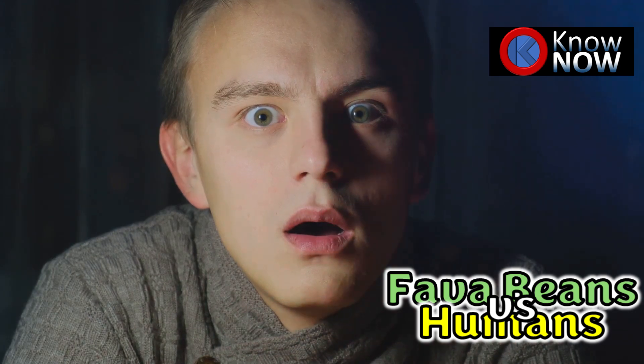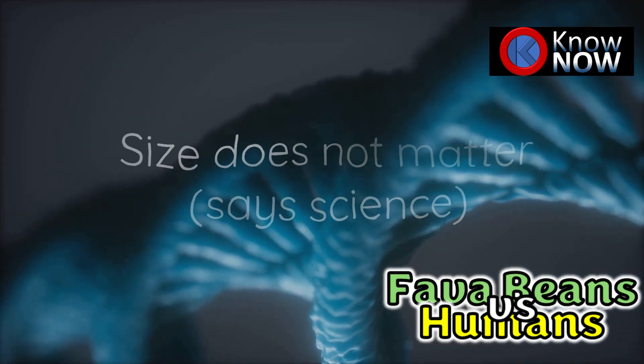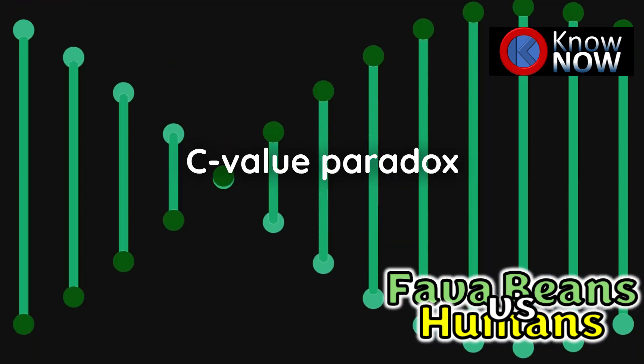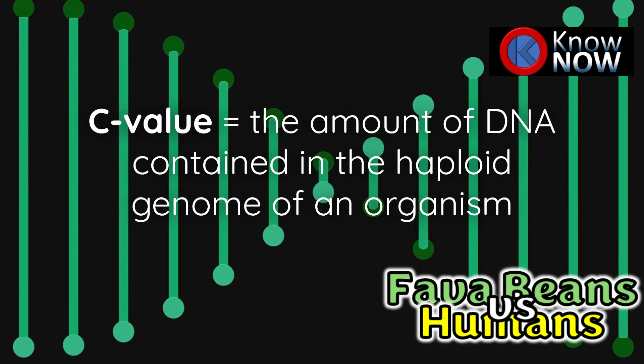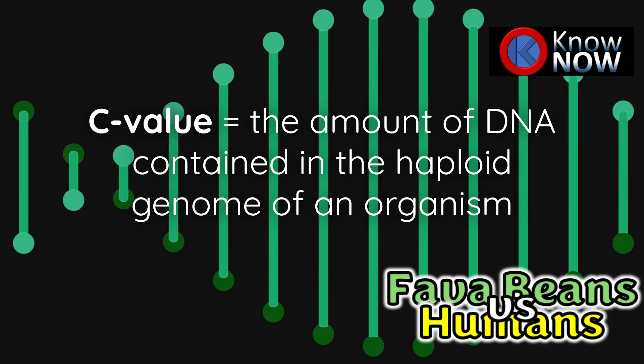But here's the kicker: genome size doesn't correlate with complexity. This is known as the C-value paradox, and it explains why simpler organisms can have much larger genomes than more complex ones.